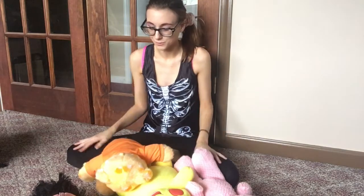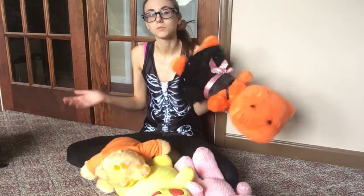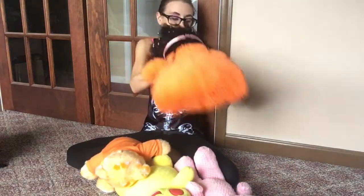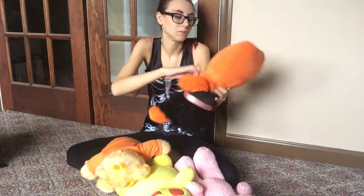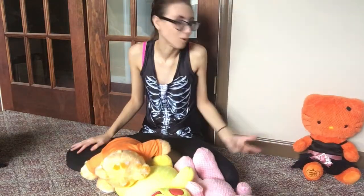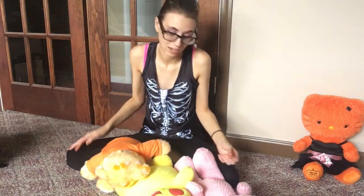I'm gonna start with Build-A-Bear since they're just laying right in front of me. I actually got this Build-A-Bear from Goodwill — a lot of my stuffed animals I get from flea markets and Goodwill. This is the Hello Kitty special limited Halloween edition from Build-A-Bear. She's just missing her bow — I've always looked into getting the bow online but I don't have much hope I'd find it.